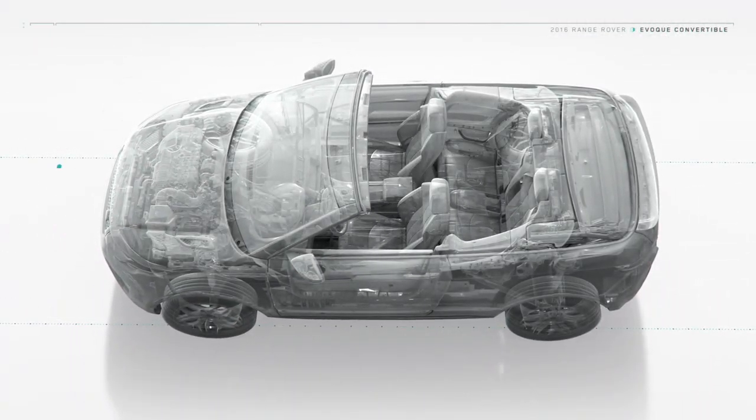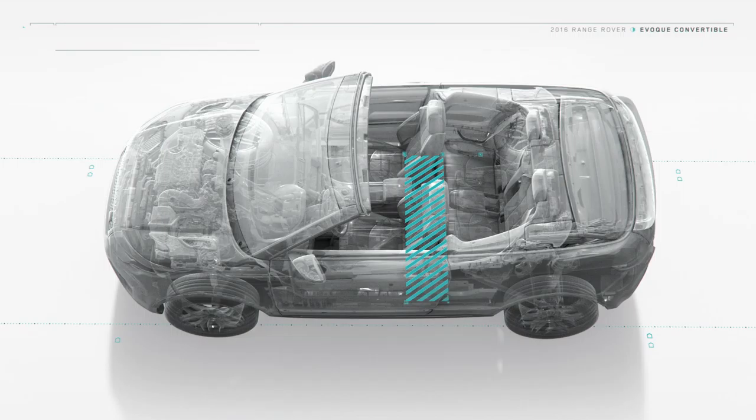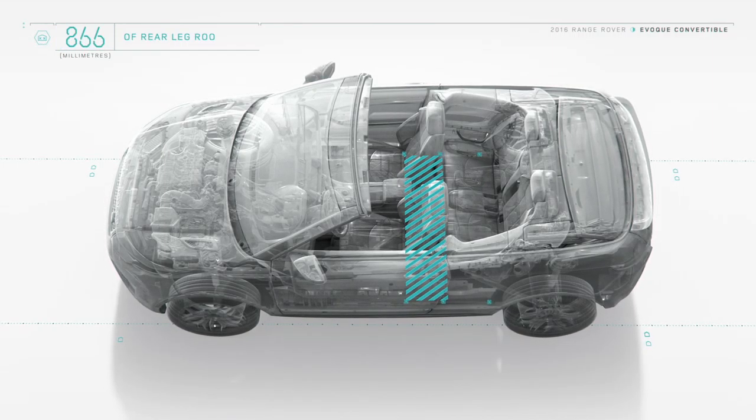The stowed roof doesn't impact on cabin space either. The SUV's four-seat premium interior boasts comfortable levels of rear legroom.